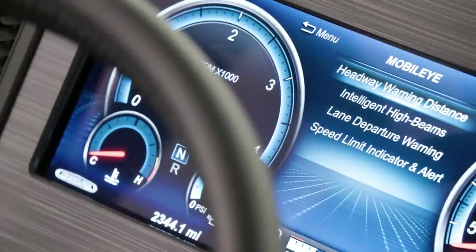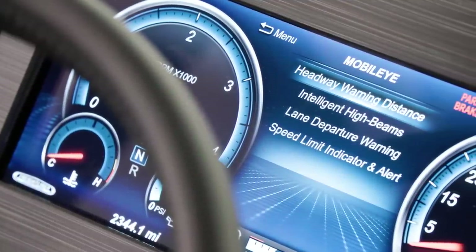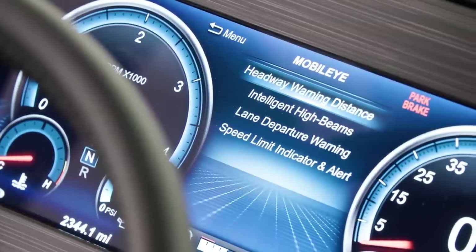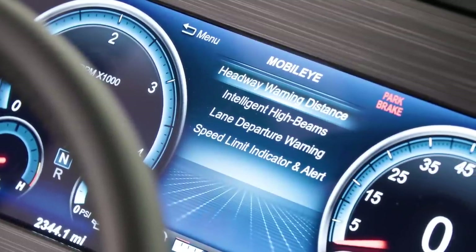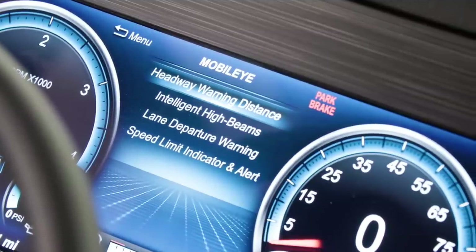Mobileye lane tracking and departure warnings are standard and include haptic feedback in the driver's seat, plus electronic stability control. OnGuard collision mitigation technology, adaptive cruise control, and tire pressure monitoring all come standard as well.